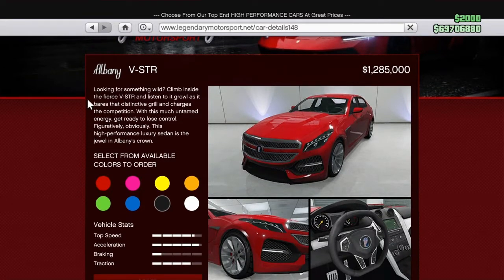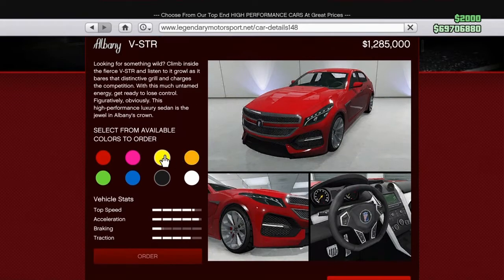Let's go ahead and read the description before we purchase. The description says: 'Looking for something wild? Climb inside the fierce V-STR and listen to the growl as it bears that distinctive grill and charges the competition. With this much untamed energy, get ready to lose control — figuratively, obviously.'